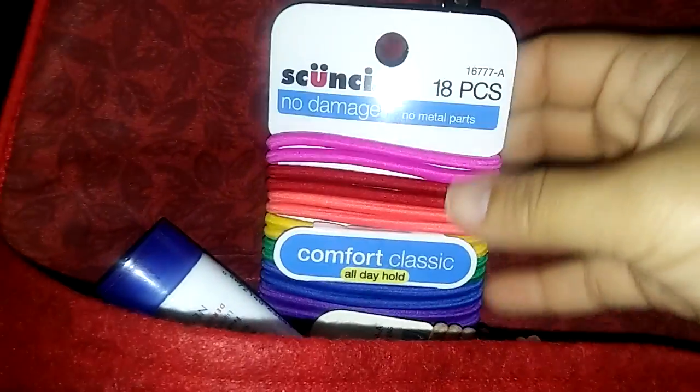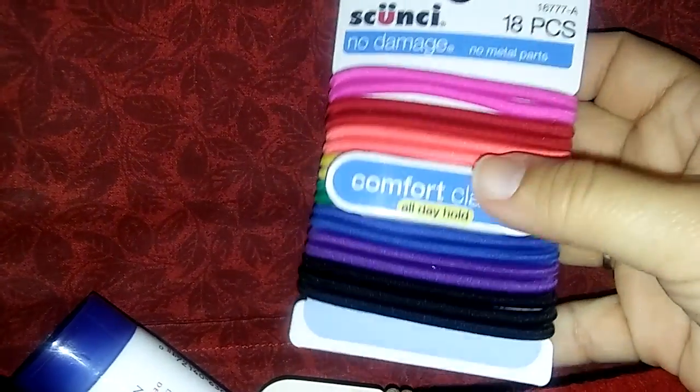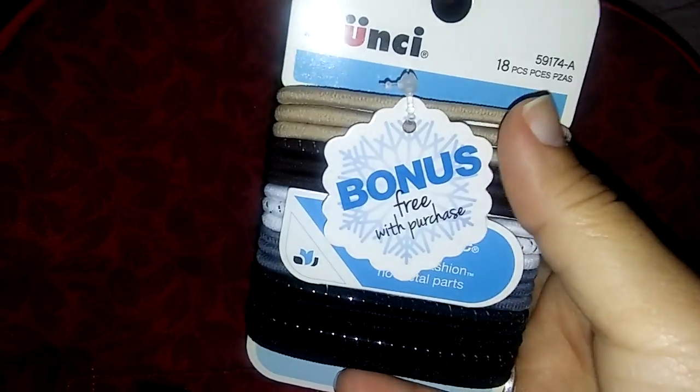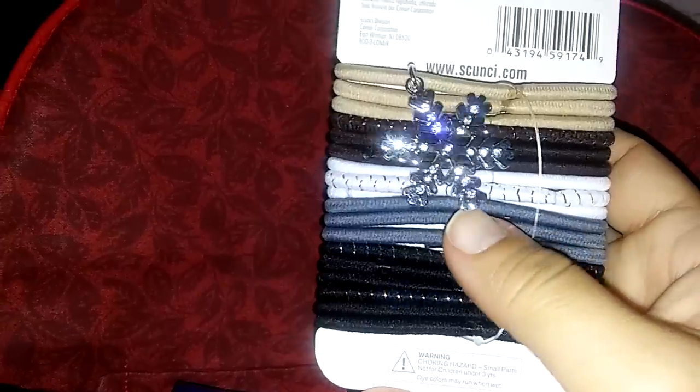The first thing is these little hair ties — I needed these. They come in 18 pieces. I really like these and I'm always losing some, so it's always good to have extras. I got another set of hair ties as well, also 18 pieces. This one has a beautiful little snowflake — so pretty and cute.